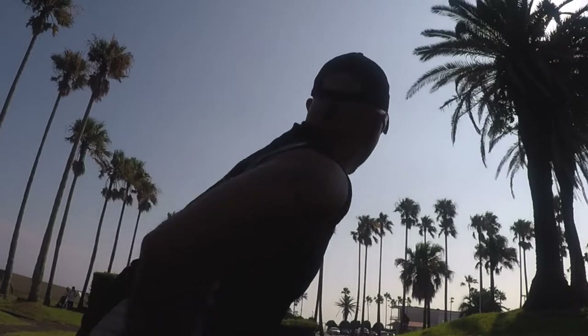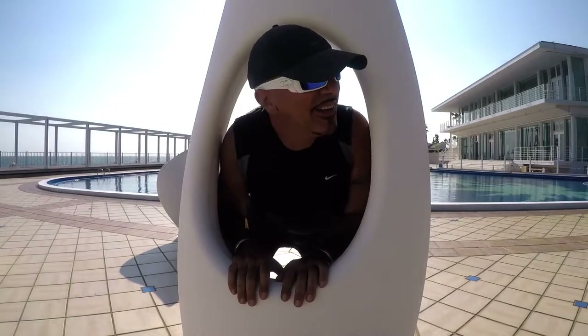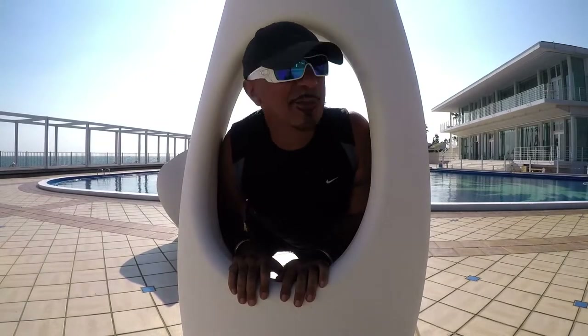Somebody asked me why my Wally is wearing sunglasses. The FBI is after me, man. I'm trying to hide my identity.